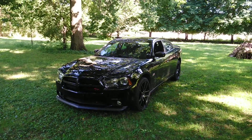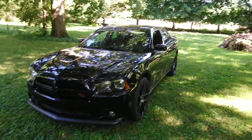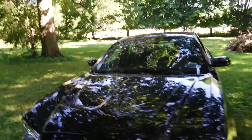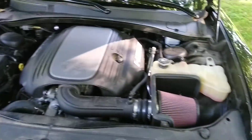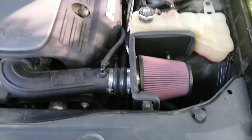Hey YouTube, StormerRT here continuing on with the modification list. This video shouldn't be too long. I'm going to start with my air cleaner, my Flowmaster. Forgive the dirtiness of the engine — I haven't cleaned it, well, ever — but there it is.